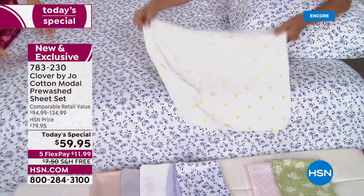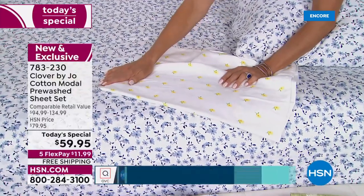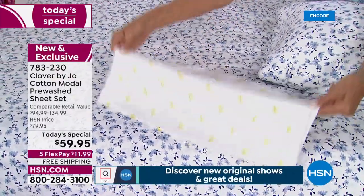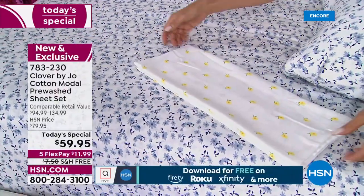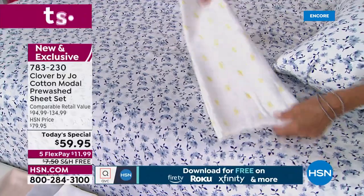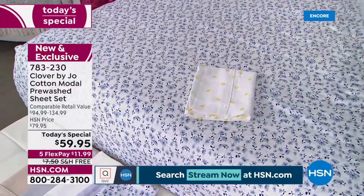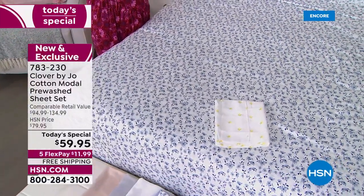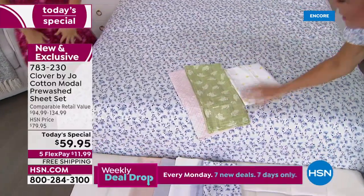A lot of people that have seen the collection have really gravitated to the denim floral, but yellow is my favorite color so I'm always going to give it a vote. Our solid sheet sets are really just so versatile — they will effortlessly blend in with whatever you're working with, whatever the paint in your room is, whatever bed you have, and it also works really well with the rest of our collection.